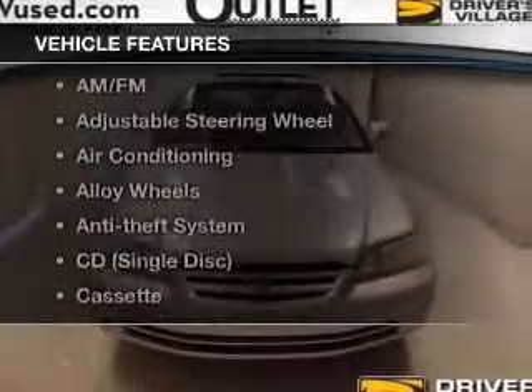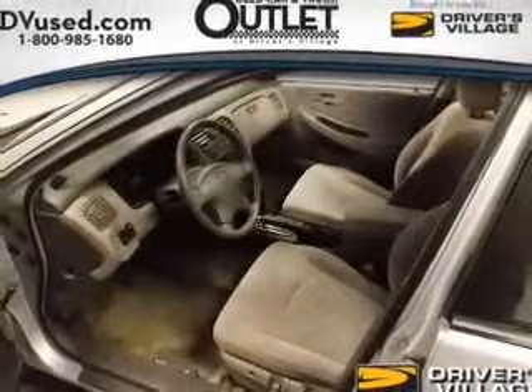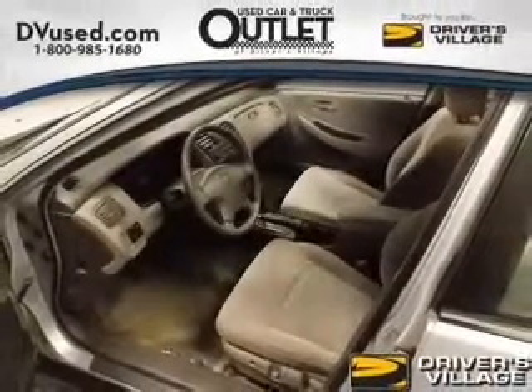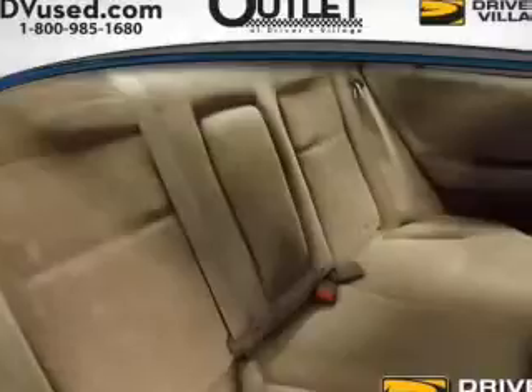And with these notable features, you won't want to miss out on the opportunity to own this amazing ride: power windows, cruise control, an AM-FM stereo, power mirrors, power steering, an adjustable tilt steering wheel, air conditioning. Call today to schedule a test drive.